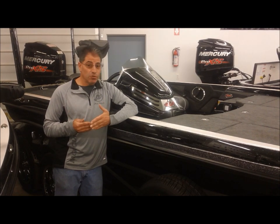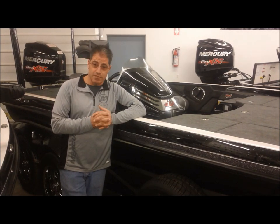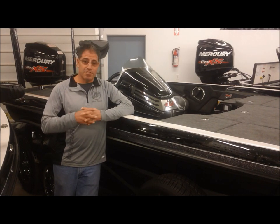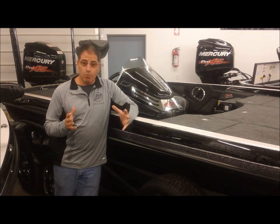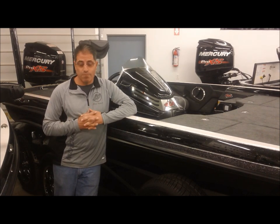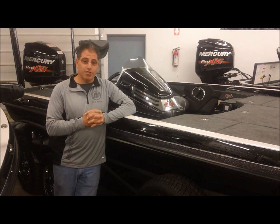One thing we can't do is change from the Mercury 250 Pro XS — it is the only motor of choice in that situation. Now a lot of people popped on the internet when the new L boat came out and saw these $100,000 Ranger 521Ls and thought they'd never be able to afford one. The only 521L that got up into that price range was the 521 Icon boat — each dealer gets one of them.